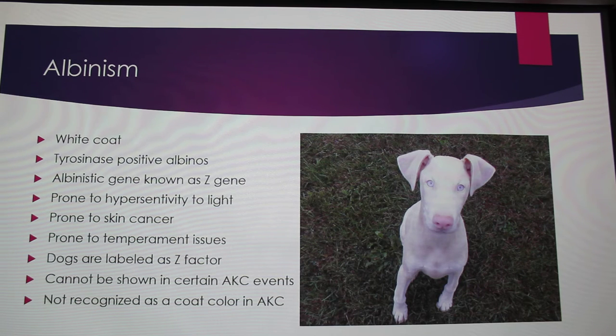Problems with albinism include hypersensitivity to light because of their skin and coat. These dogs actually have pink skin, so they are more prone to skin cancer than a black and rust Doberman. It was also noted that they can have temperament issues, which is a big problem because these dogs are already on the 'no-no list.' Whenever you breed them and try to register them with the AKC, they have to have a Z in their registration number to tell buyers or breeders that the dog is Z-factored. These dogs can't be shown in certain AKC events because it's not an actual coat color according to the AKC.